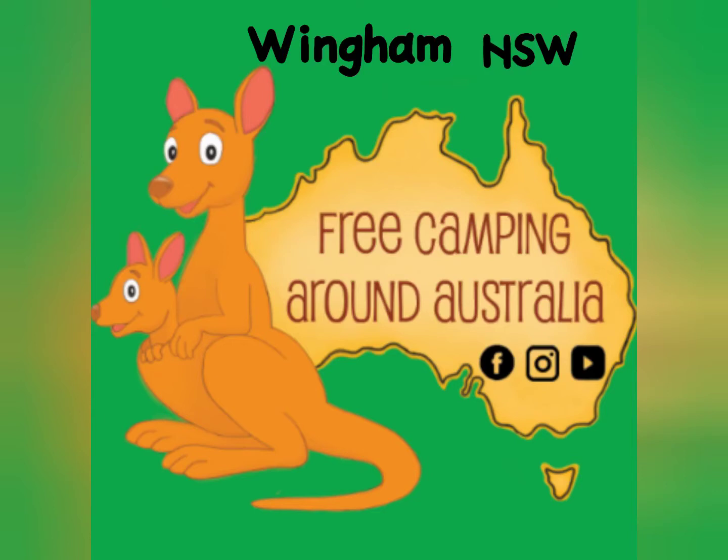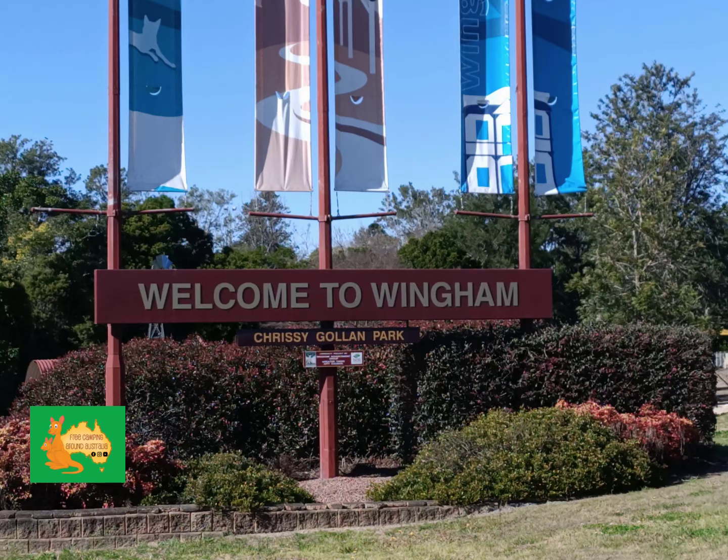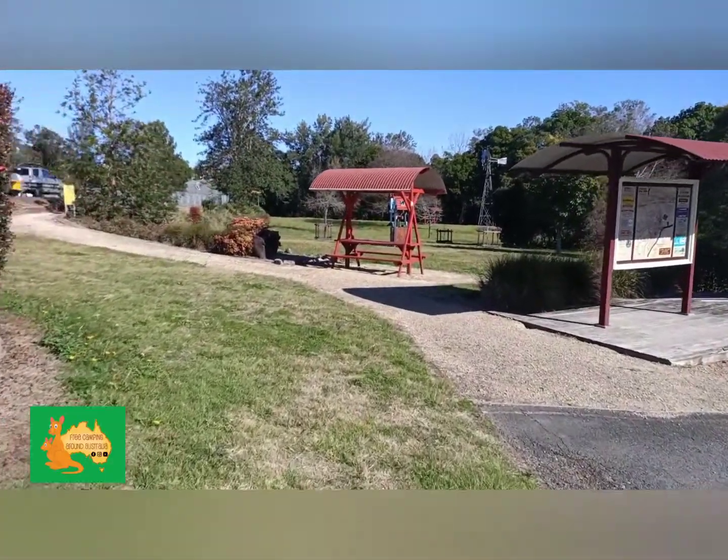Welcome to Wingham, New South Wales. Sammy and I will show you around. Here's a nice little park just before you come into town.